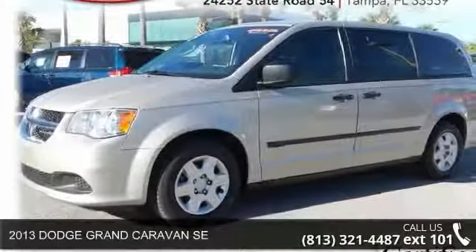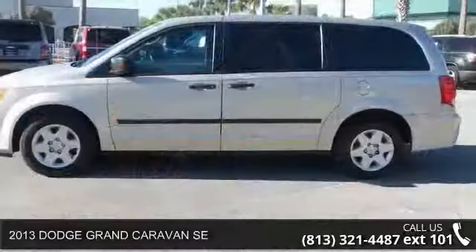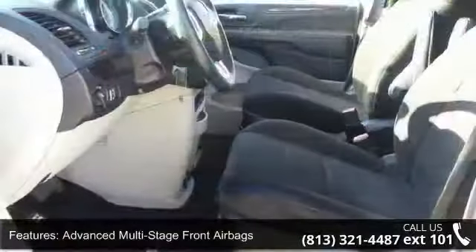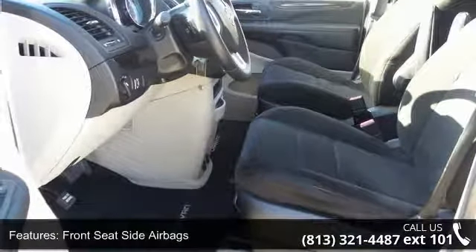Imagine yourself in this 2013 Dodge Grand Caravan SE. If you are looking for an automobile with great features, look no further. This vehicle comes with a reliable 6-cylinder engine, connected to a smooth shifting automatic transmission.